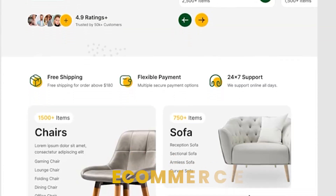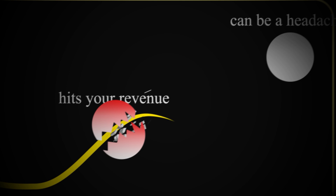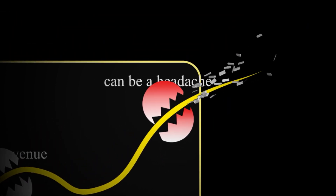Do you want to start your blog, e-commerce, or membership site in 2025? Your hosting can make all the difference. Slow speed loses your visitors, downtime hits your revenue, and bad support can be a headache.